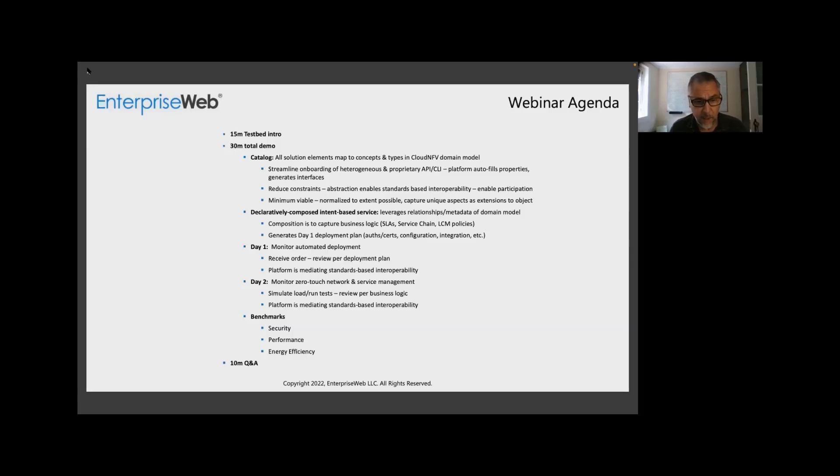He's going to show you a declaratively composed and pin-based network service — how it was composed and how you put on your SLAs and service chain policies. Once that service is together, we're going to receive an order, deploy it — it's all automated. The system will have generated a deployment plan when you've declared a service, and then when the service is ordered, it's going to execute that deployment plan. Then day two, Bill's going to walk through a few scenarios supported by Keysight, which is providing simulation testing. We've done extensive reporting, documentation, and benchmarking — we're going to show how such a solution is secure, performant, and energy efficient.